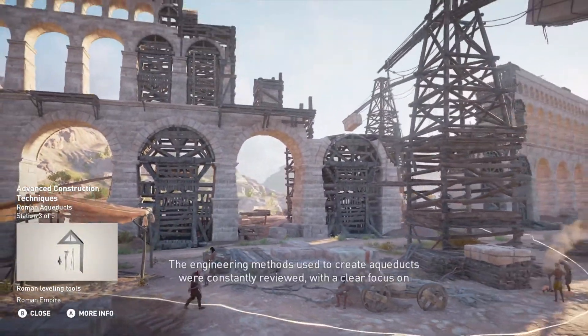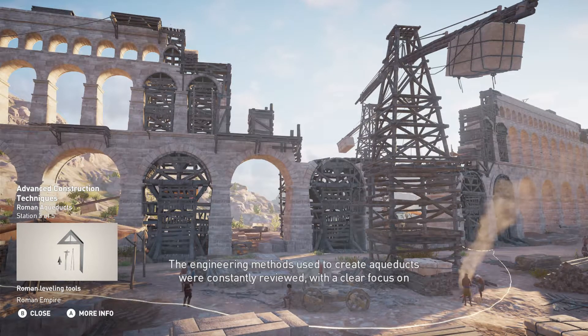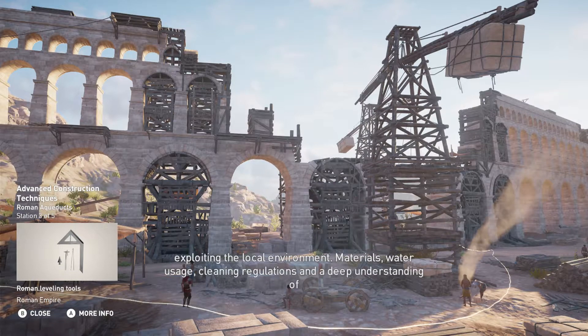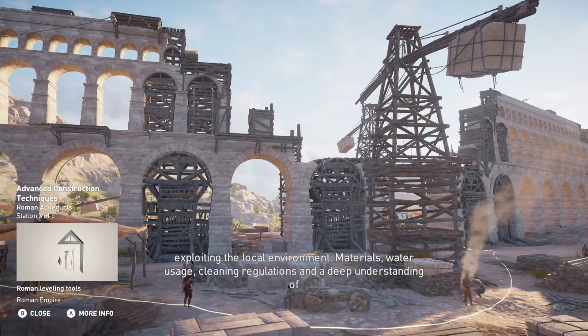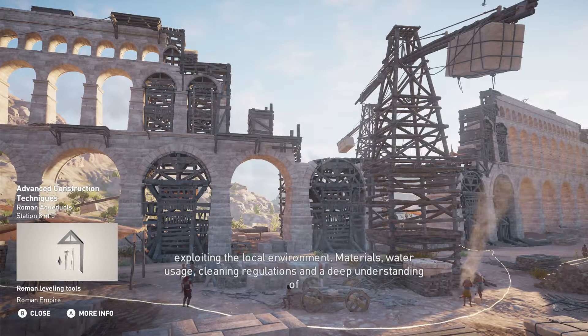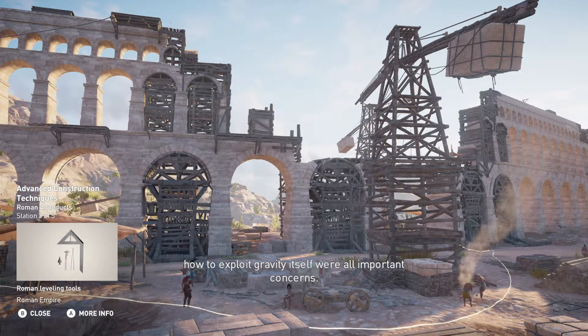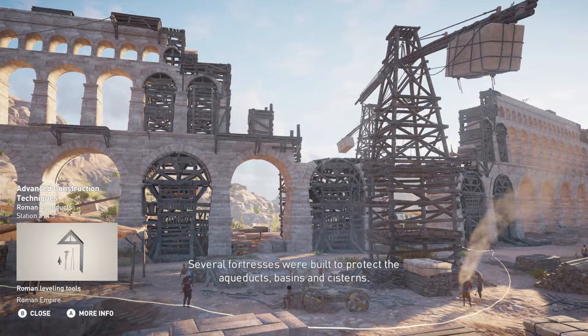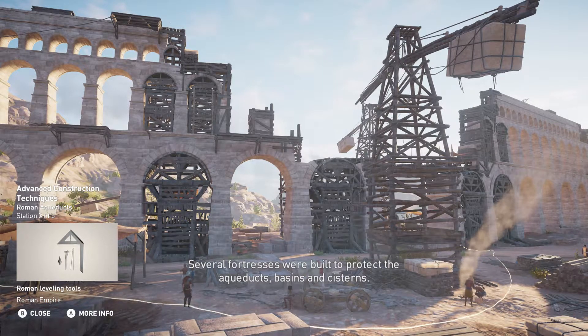The engineering methods used to create aqueducts were constantly reviewed, with a clear focus on exploiting the local environment. Materials, water usage, cleaning regulations, and a deep understanding of how to exploit gravity itself were all important concerns. Several fortresses were built to protect the aqueducts, basins, and cisterns.